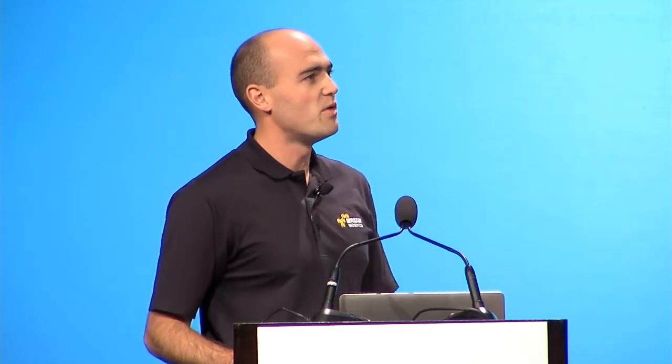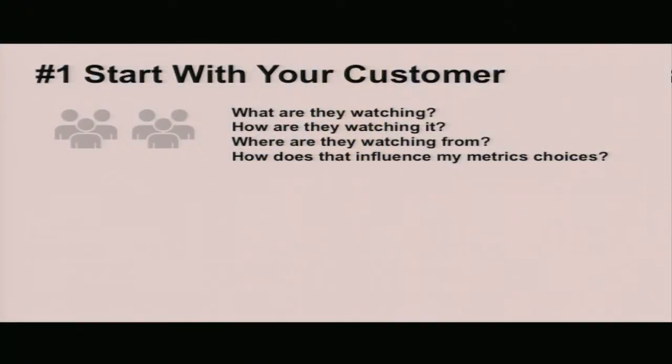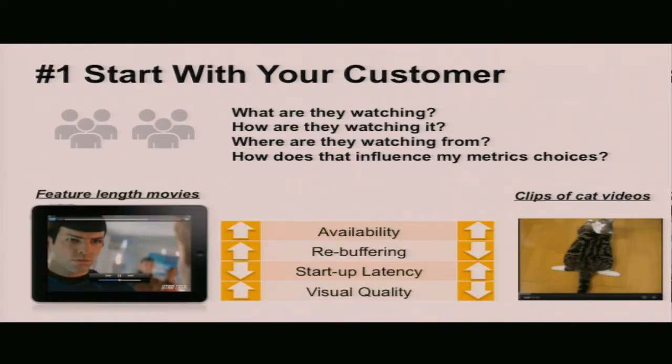Guideline number one: you have to start with your customers. If you don't know what your customers care about, you won't be able to measure it. You need to know what they're watching, where they're watching it from, how frequently they're watching it. Depending on who your customers are, you may care about different performance criteria. If you're vending feature-length films, you may care a lot more about ensuring customers get a high-quality, uninterrupted stream — even being willing to sacrifice some startup latency. Whereas if you're providing short cat video clips, you may prioritize startup latency and be willing to sacrifice a little video quality.